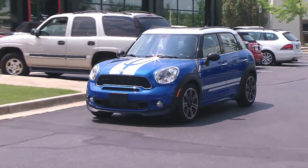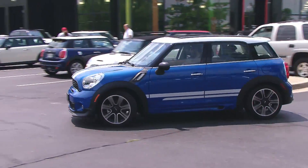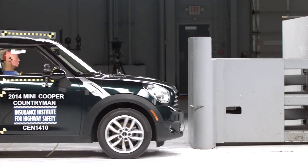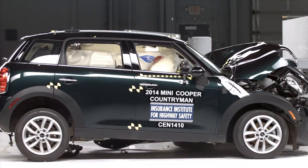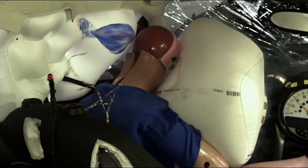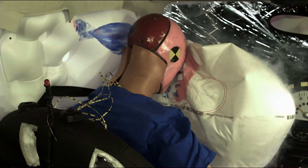The only vehicle to earn a good rating in this group is the Mini Cooper Countryman. Its occupant compartment held up reasonably well, the occupant's motion was well controlled, and the front and side airbags helped keep the occupant's head away from any hard structures in the vehicle.